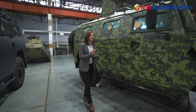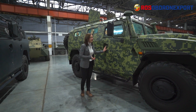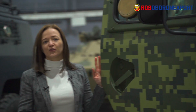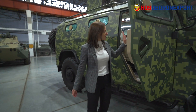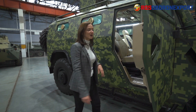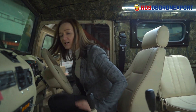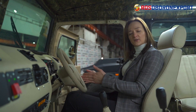Now let's see how the vehicle looks from the driver's seat. I'm going to open the right door, because Tigers are so versatile that they can be made in right-hand drive or left-hand drive versions. Here we have a right-hand drive version.